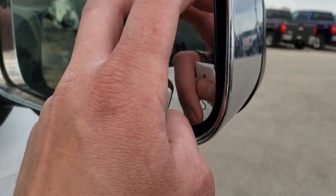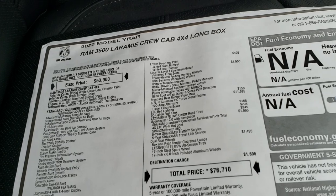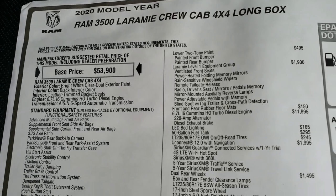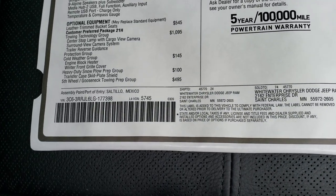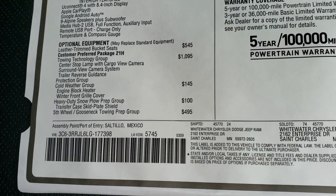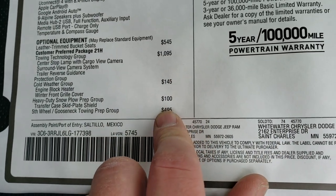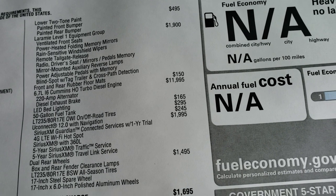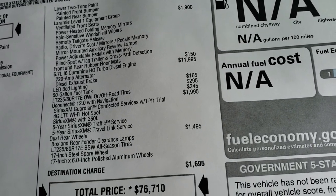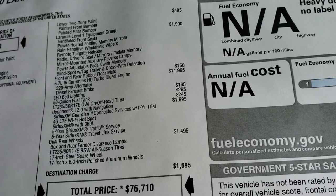You can also power control that little mirror, which I'll show you in just a second. Here's the original window sticker — feel free to pause this. You can see it has the 6.7 high output with the Aisin 6-speed transmission, the tow tech group, leather trim seats, cold weather group, heavy duty snow plow prep, fifth wheel gooseneck, two tone paint, Laramie Level 1, all weather floor mats. The high output Cummins diesel is an $11,995 option.